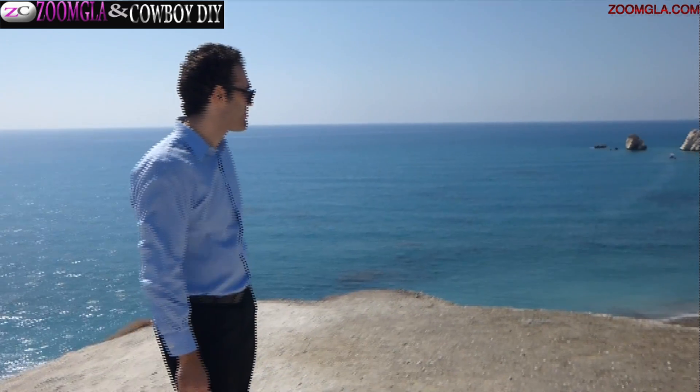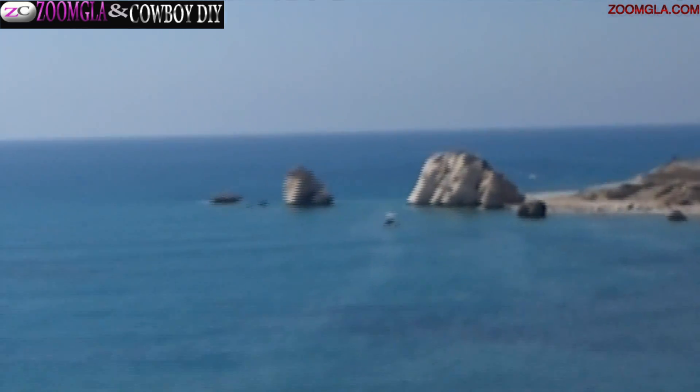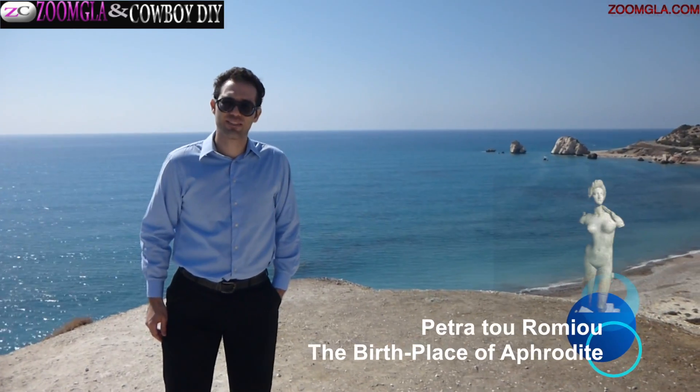They make it here — the birthplace of Aphrodite, Cyprus.